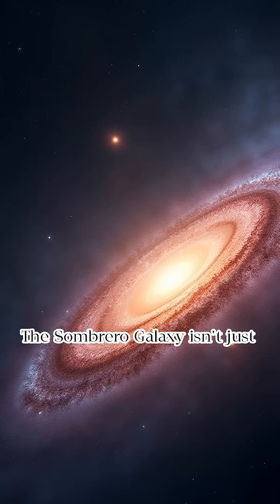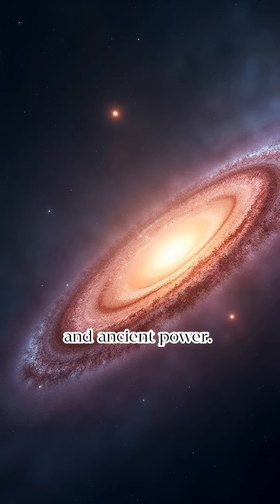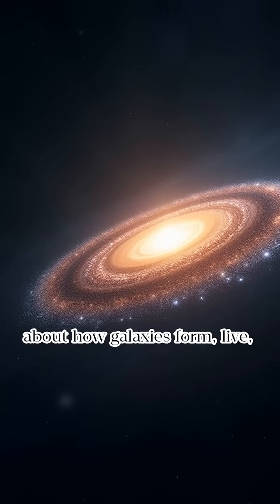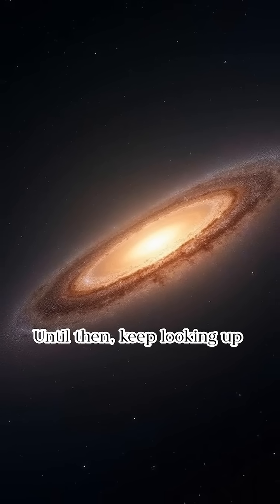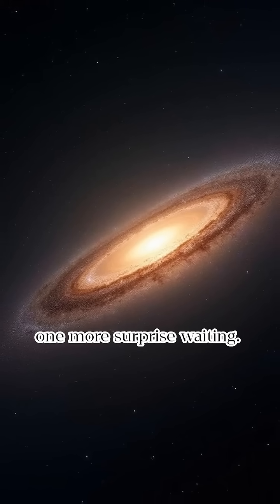The Sombrero Galaxy isn't just a cosmic beauty — it's a galaxy full of contradictions, mysteries, and ancient power. It spins quietly in the darkness, hiding truths that could shift everything we think we know about how galaxies form, live, and die. One day, we might find out exactly why it's so different. Until then, keep looking up, because space always has one more surprise waiting.